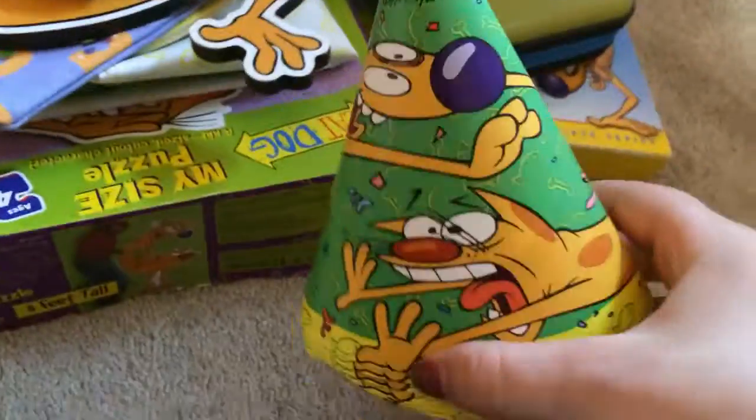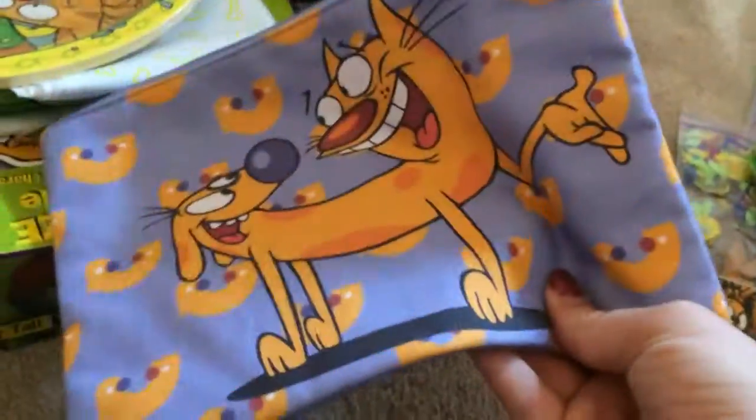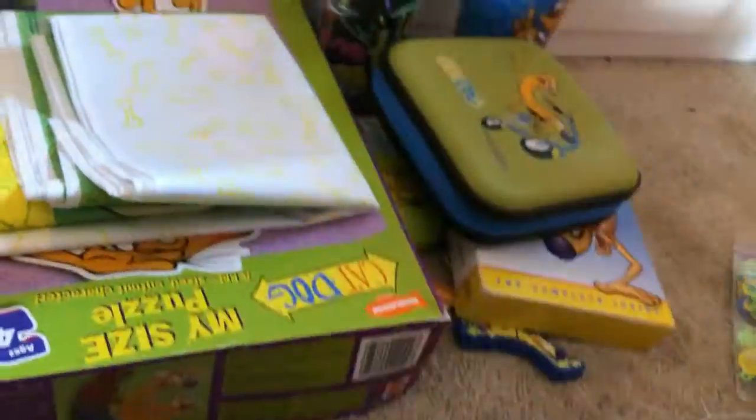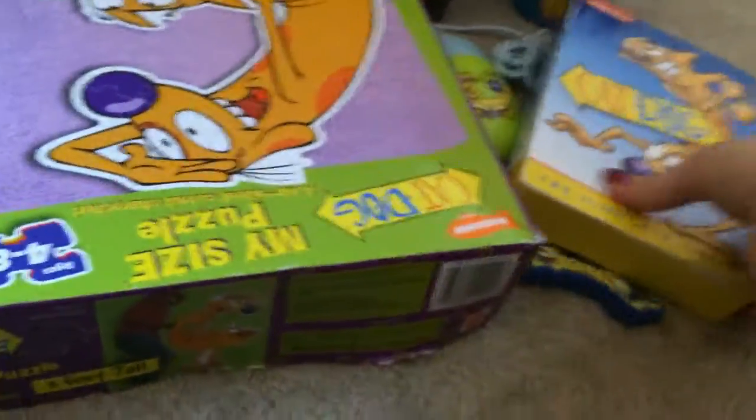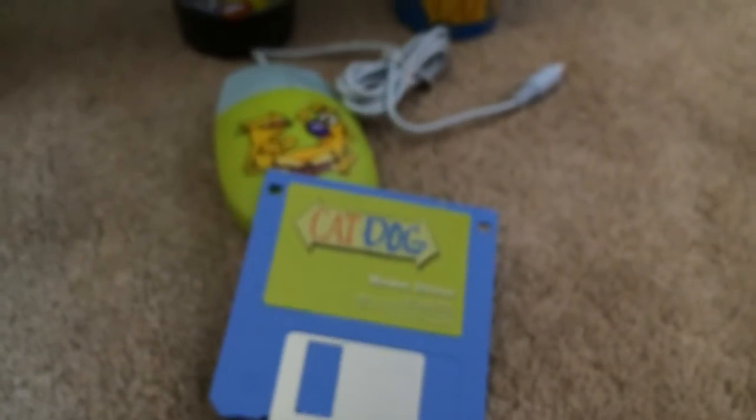I'm going to go over the random stuff that doesn't fit anywhere else. First I've got this CatDog kite, party hats, air freshener, confetti, this little wooden wall decor piece, happy birthday banner, pouch, birthday plates, tablecloth, CD case, complete series set, life-size puzzle, cups, tape, flash drive, this came from a little Nicktoons puzzle, cupcake pick, and mouse with mouse drive.